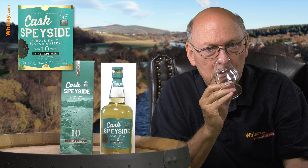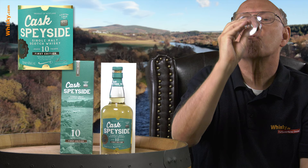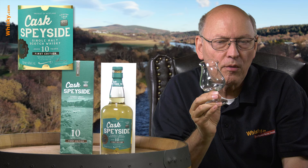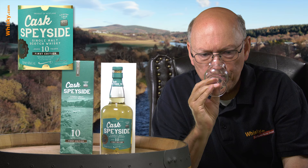Mild and sweet with a little citrus note. Now the 46% comes through. A little mouthwatering. The oak appears. A little maltiness comes through. In the back, a little nuttiness and probably a little fresh ground black pepper.